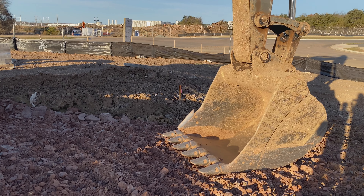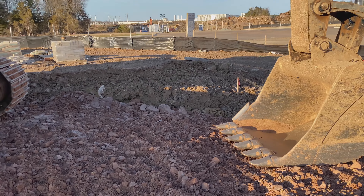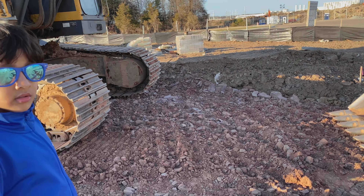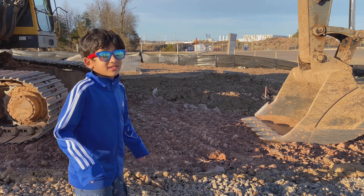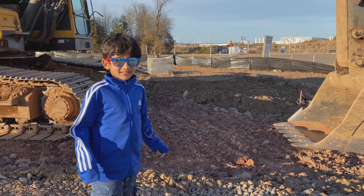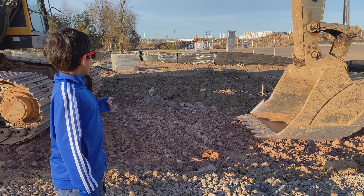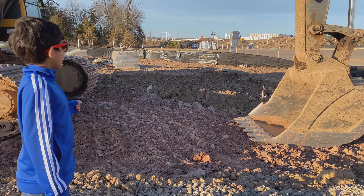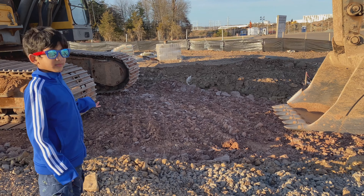He uses excavators for digging holes and foundation. Look at this — he has sharp teeth, like a monster. He is looking like a leg too. Like a monster leg. Monster leg has big nails.